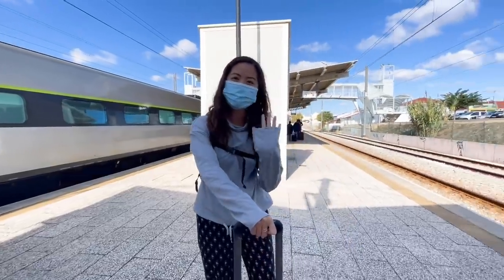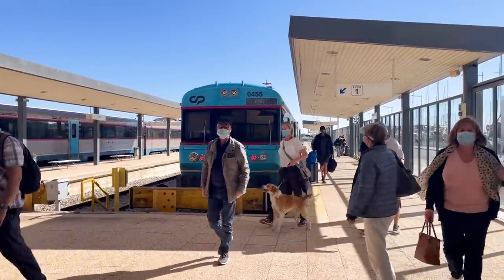Ever since we took the high-speed rail back in Portugal and Spain, I have been obsessed with trains as a form of transportation, and tonight we are actually going to be checking off something off my bucket list that I've been super excited for — and that's to take an overnight train through Finland in our own private sleeper car.